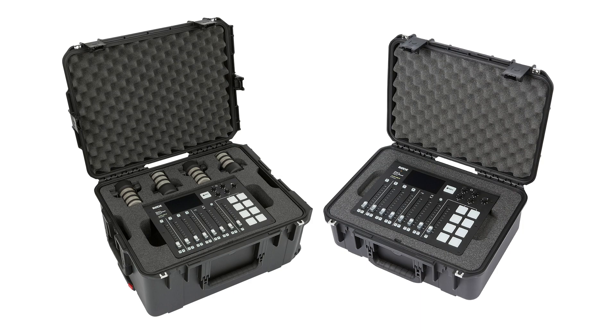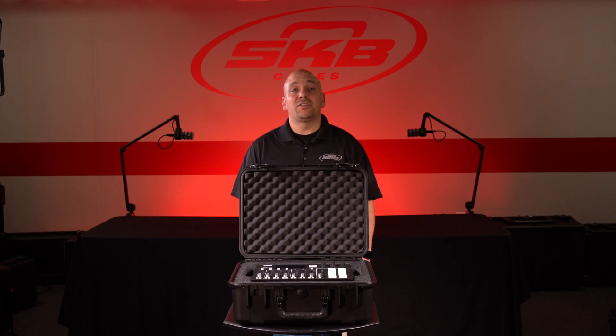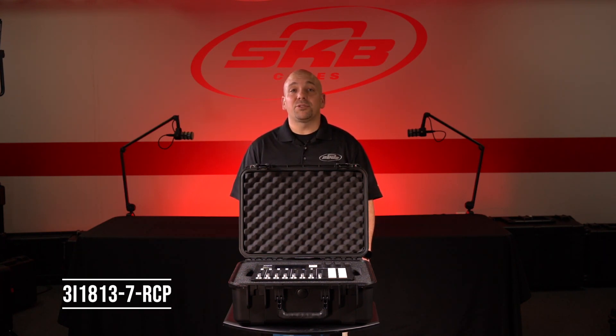Both of these i-series cases were designed specifically to fit the RODECaster Pro system with pod mics and provide customers with two convenient setup options. The 3i-1813-7 RCP case is compact and designed to carry the essentials.